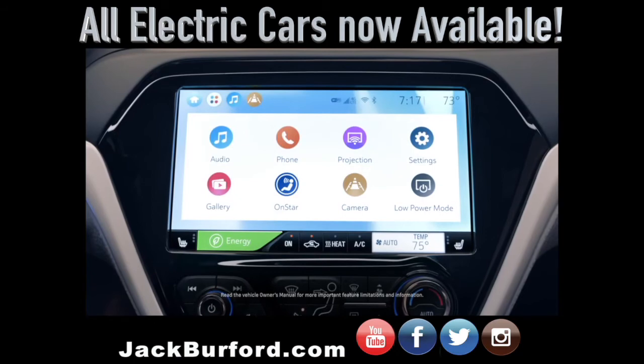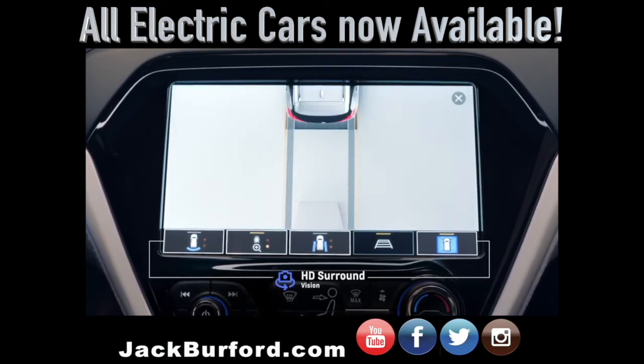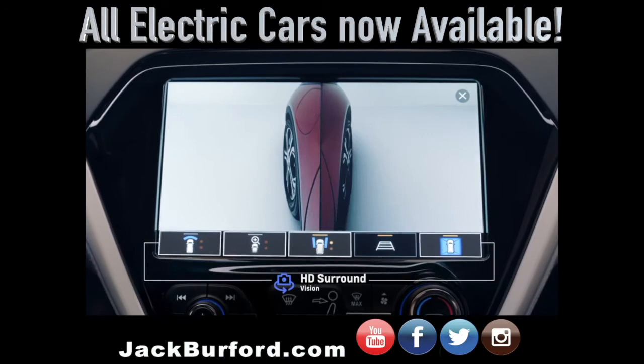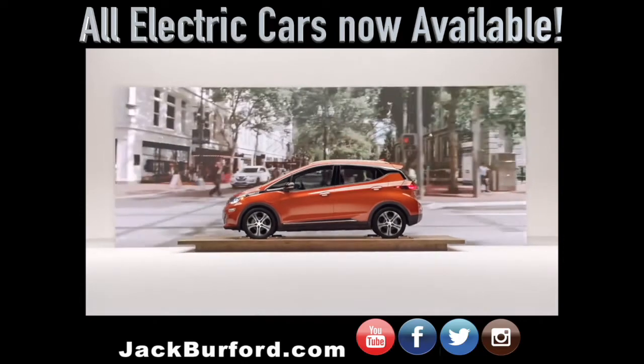The available HD surround vision camera uses four strategically placed cameras to create a virtual bird's-eye view of the vehicle. All camera viewpoints seamlessly merge to transmit a high-definition, side-by-side digital image on the display screen. These innovative features help you see driving through a whole new lens.